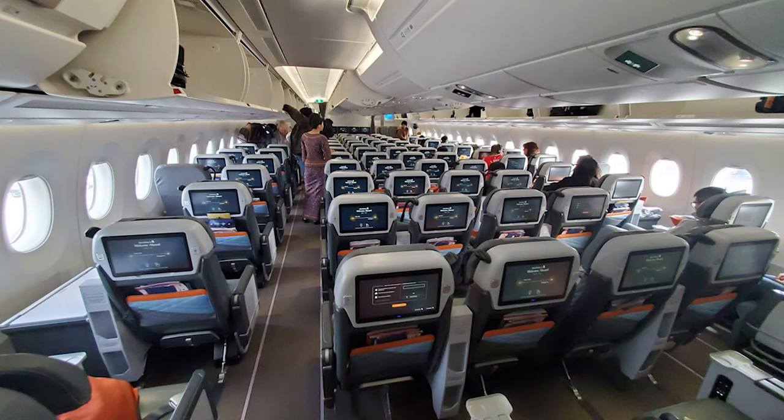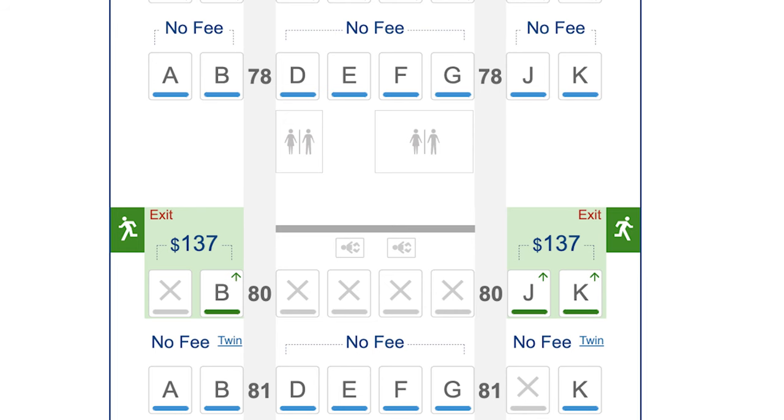Singapore Airlines also has special seats on their ultra long-haul flight from New York to Singapore. They have a special seat in the back that gives you a lot more legroom — they probably charge more for it, but it's worth knowing about. So when you're booking, look at the seat map, see where the offerings are, and if you're taller or a little wider, it may be worth getting the seats that give you more legroom.